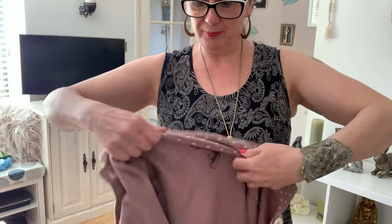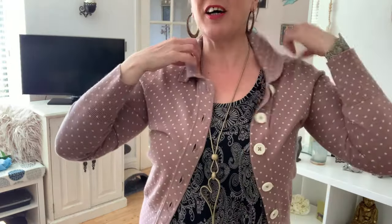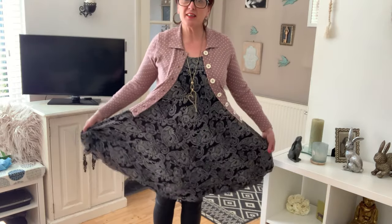This is the size 8 cardigan — this is why we say try things on. It's not going to do up, but do you wear a cardigan done up all the time? It's a size 8 but it looks so nice to throw on, it's so sweet. I was going to take it back but I will wear it, just over a nice little vest top. I'm looking for those nice flowy camisole tops to wear in the summer under a cardi with jeans or under a blazer. Really pleased with it.